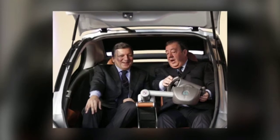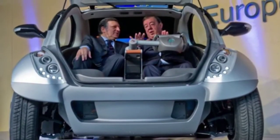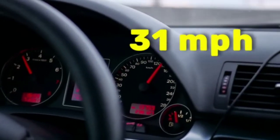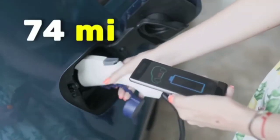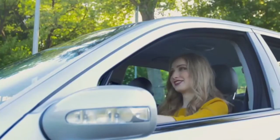Instead of the usual steering wheel and pedals, the Hiriko is equipped with an electronic steering wheel, with gear management carried out using a conventional joystick. The performance characteristics of the prototype are not very high by modern standards — the maximum speed is only 31 miles per hour and a full charge lasts only 74 miles. But despite this, residents of megacities will definitely appreciate the benefits of such a vehicle.